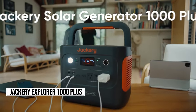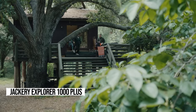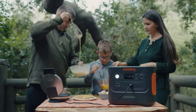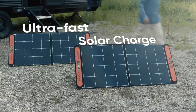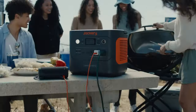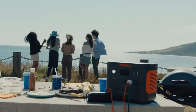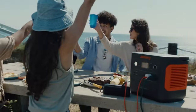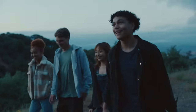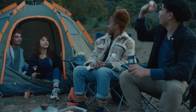Ready to supercharge your adventures? Meet the Jackery 1000+, compact yet powerful, with 1,264 watt-hours capacity and 2,000 watts output. Expand your power potential with up to three extra batteries for a total of 5k watt-hours. Charging is a breeze — just plug into a wall outlet for a quick top-up or soak up the sun with solar charging. Plus, it's modular, catering to all your power needs. Priced at just $999, it's a steal for the power it packs. Unleash big adventures with the Jackery 1000+ today.